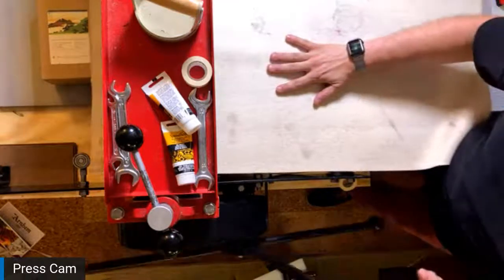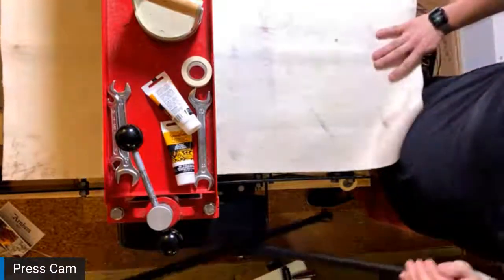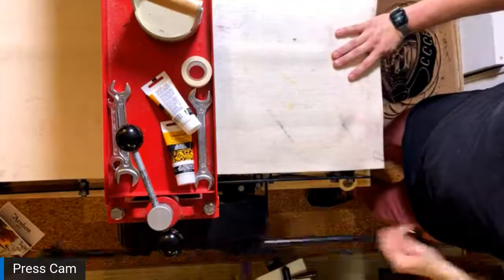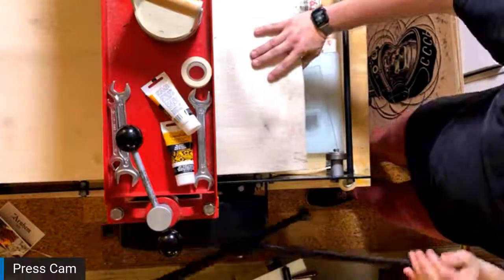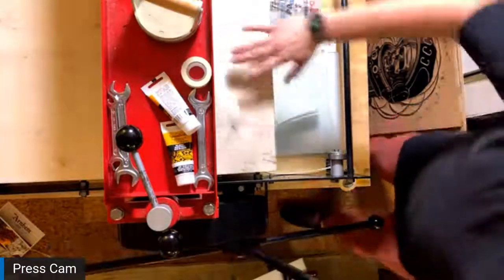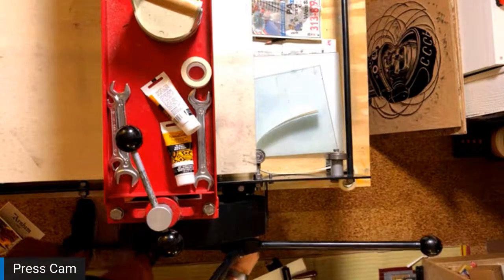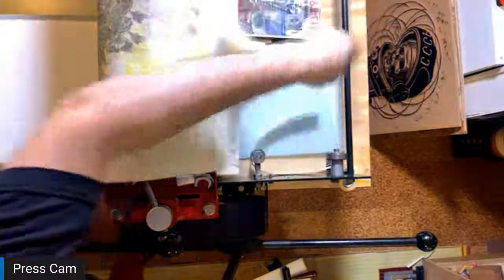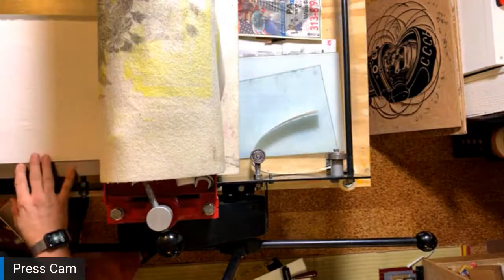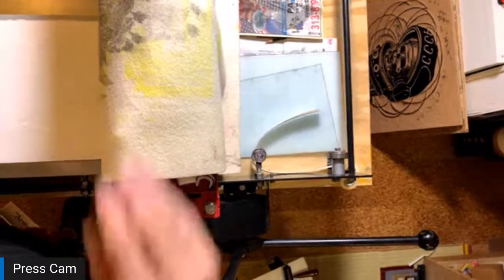I'm moving the camera so you can see me peel the print off. That's the second color. Now I'm going to set up for the third block. This is a simple hand baren that I use to add pressure. I don't use it very much unless I'm hand printing some very large prints, but it helps me add a lot of pressure to a block. Here is the next block — I'm going to use this hand technique for this and then be able to wrap it up. I'm mixing some ink off camera for a moment just for sake of time.